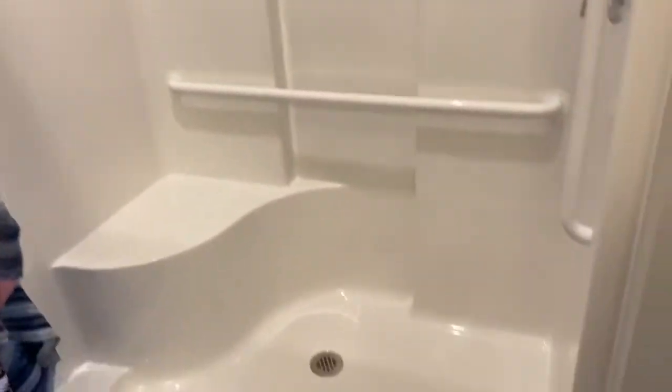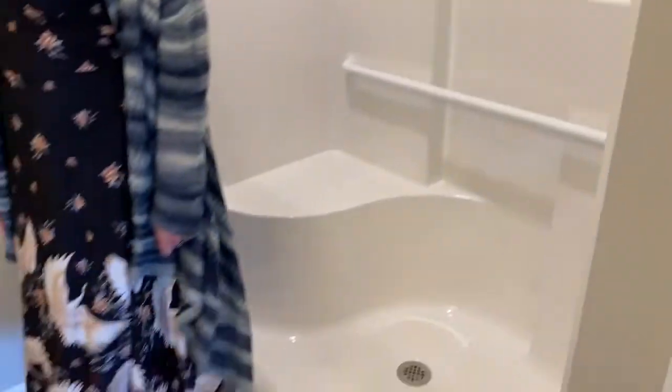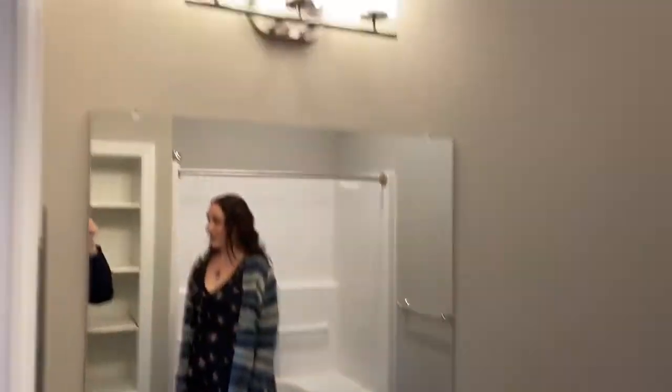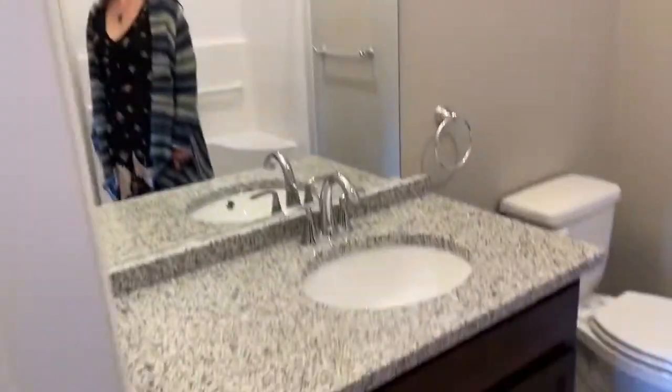And it goes right into the bathroom. The bathroom is standard with the shower, storage cubbies, and nice high ceilings. I think these ceilings are a little bit higher than our sister community.